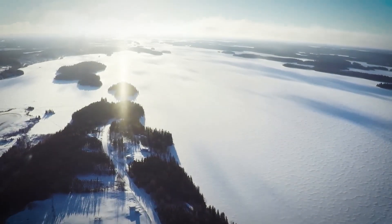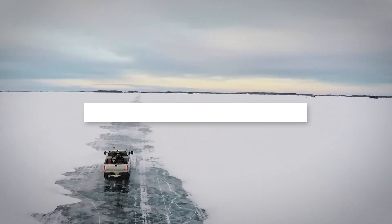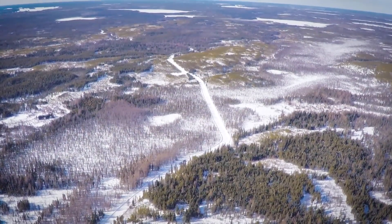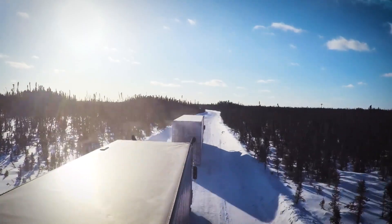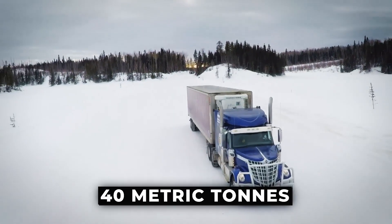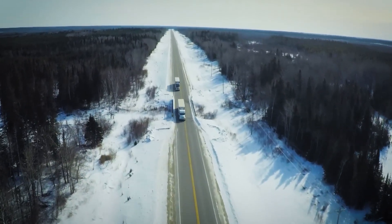Every single winter, Canada achieves an engineering marvel that defies belief. It builds over 6,000 kilometers of temporary highways. These are not paved roads — they are massive structures crafted entirely from ice and snow, designed to support trucks weighing over 40,000 kilograms. For a heavy truck carrying 40 metric tons of fuel, the ice beneath it must be at least one meter thick.